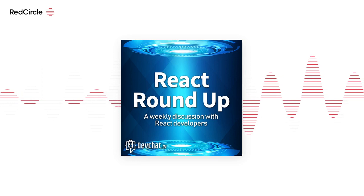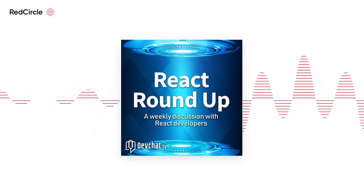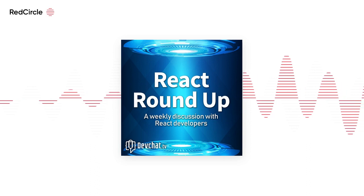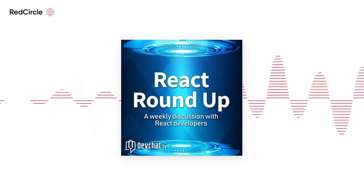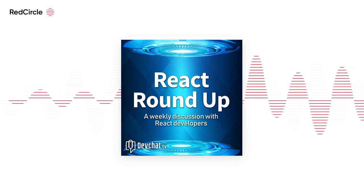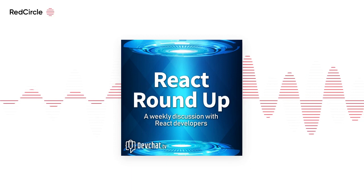Where do I sign up? I'm sold. If you want to go to newline.co and search for 'modernizing enterprise apps' or 'modernizing React', you should be able to find it. We'll have links to all of that.